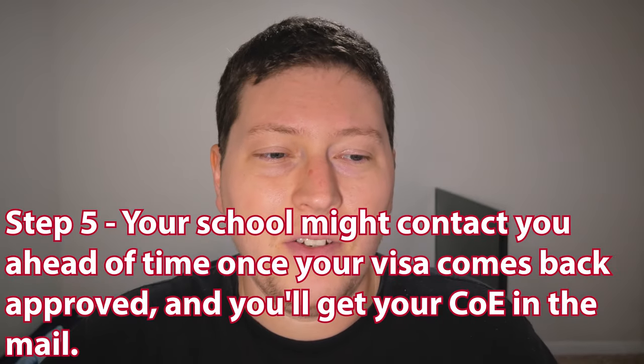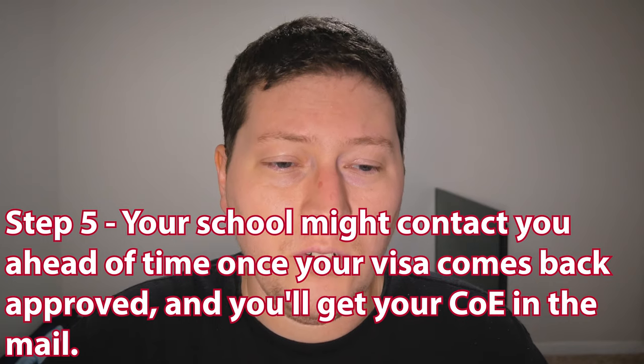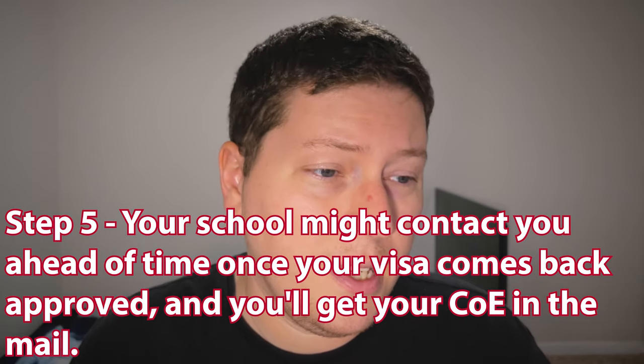Step five: your school might contact you ahead of time once your visa comes back approved, and you'll get your COE — your Certificate of Eligibility — in the mail.